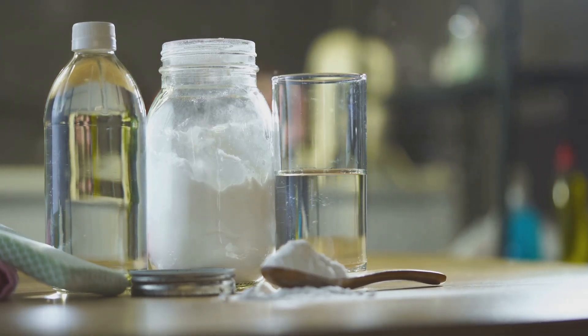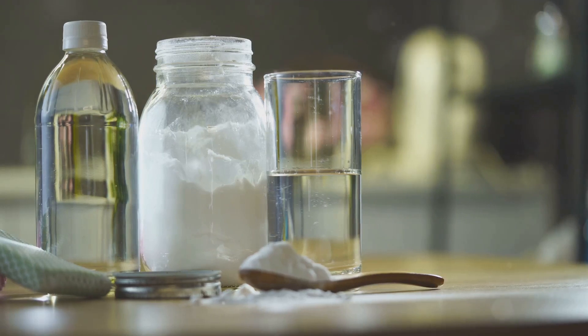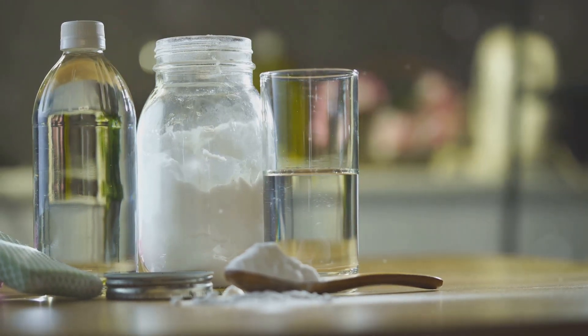Practical uses: This reaction isn't just for fun — it's great for cleaning. The fizzing action helps lift dirt and grime, making it a powerful and natural cleaning solution.